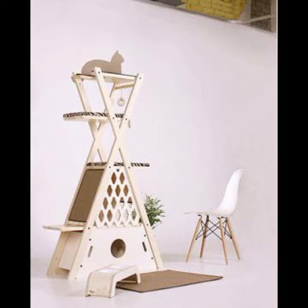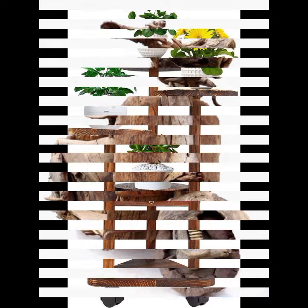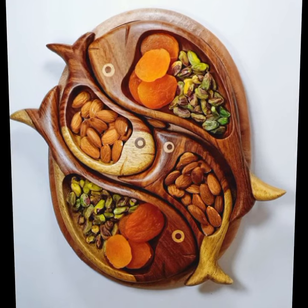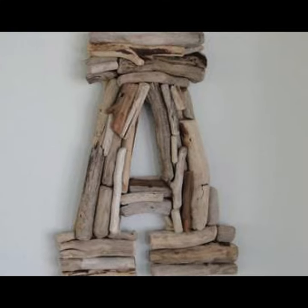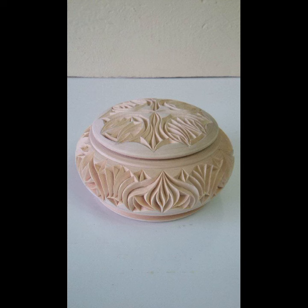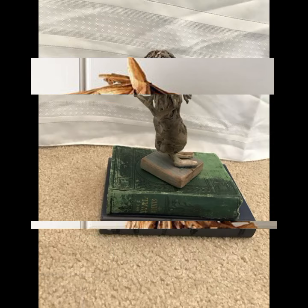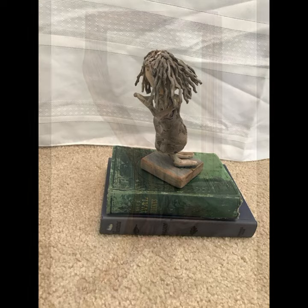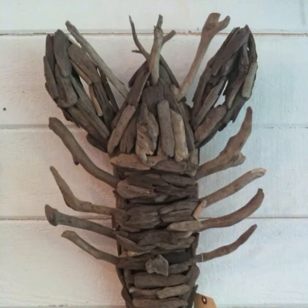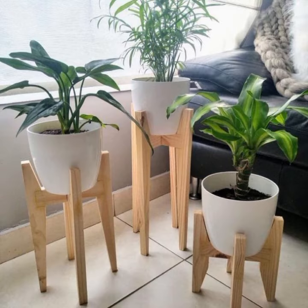Hello friends, welcome back to my YouTube channel. Today I will talk about the most beautiful, most trendy wooden projects — new designs, new ideas, stylish designs and ideas. You can see beautiful projects in this video. Watch my video till the end for more designs and ideas. Every design is different, beautiful and trendy, and very useful.